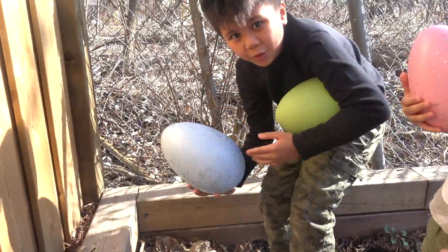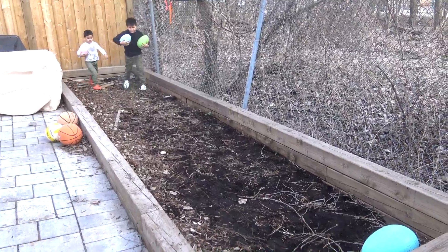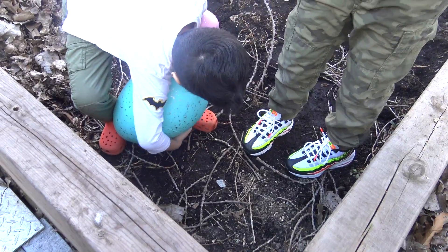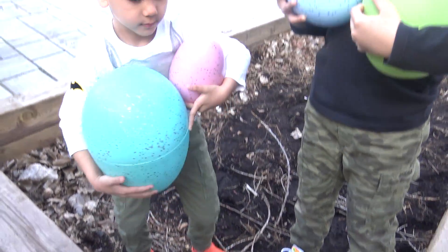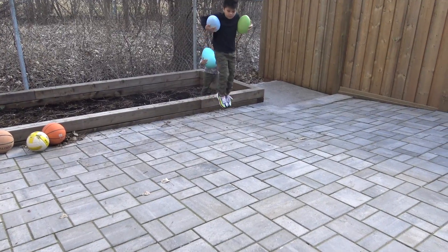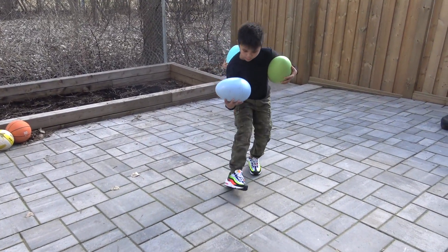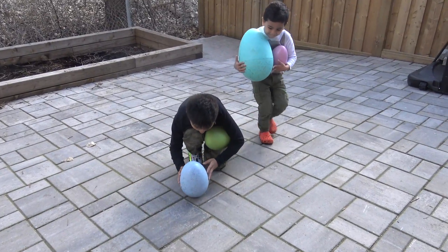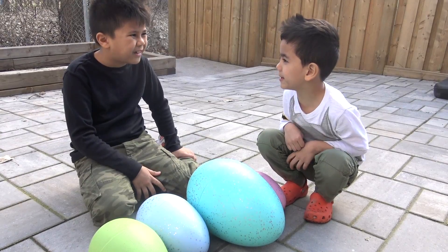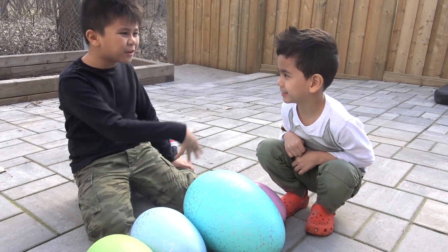I found another egg. Look, there's another egg. Oh, that's so big. Let's open the egg, Troy. All right, you go first.